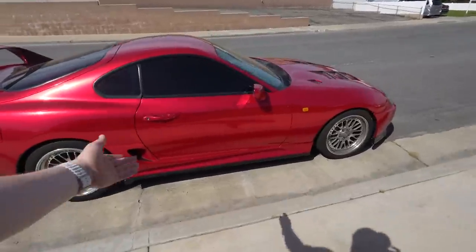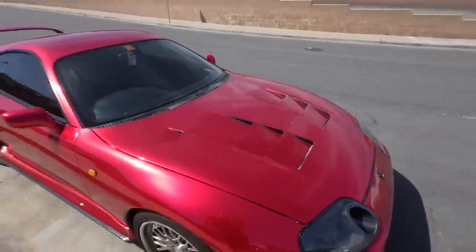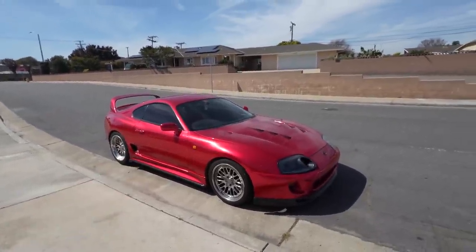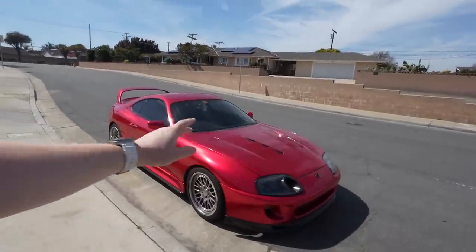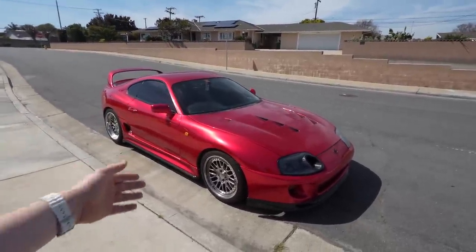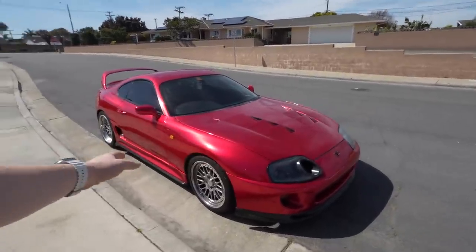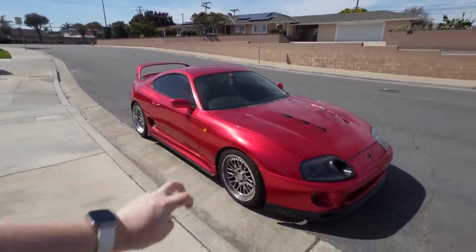I have tasteful carbon fiber on the Supra — I have a carbon fiber hood but you wouldn't really be able to tell because it's barely peeking through. But imagine if I picked up this car bone stock and the first thing I did was carbon fiber fenders, carbon fiber hood, carbon fiber everything. It would look cool and stand out, but I would still have 200 horsepower. You're wasting thousands of dollars on carbon fiber and it doesn't do anything except look cool.